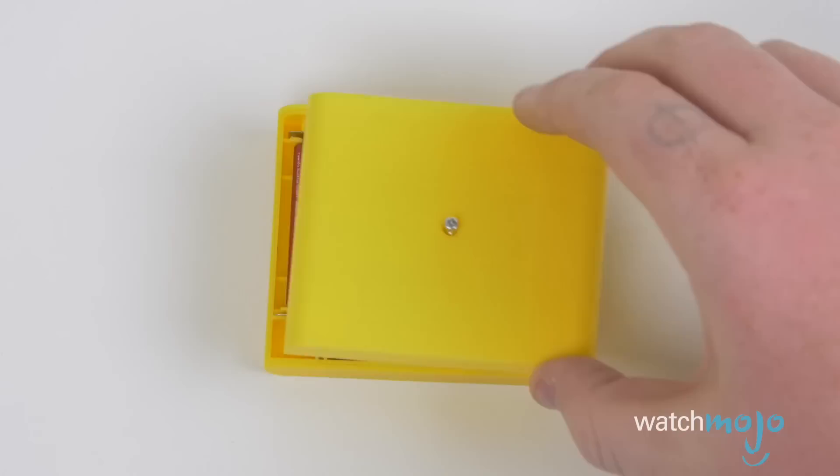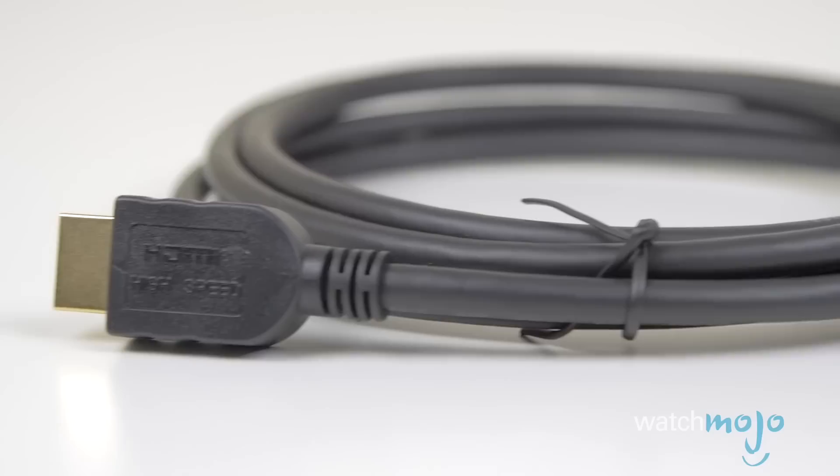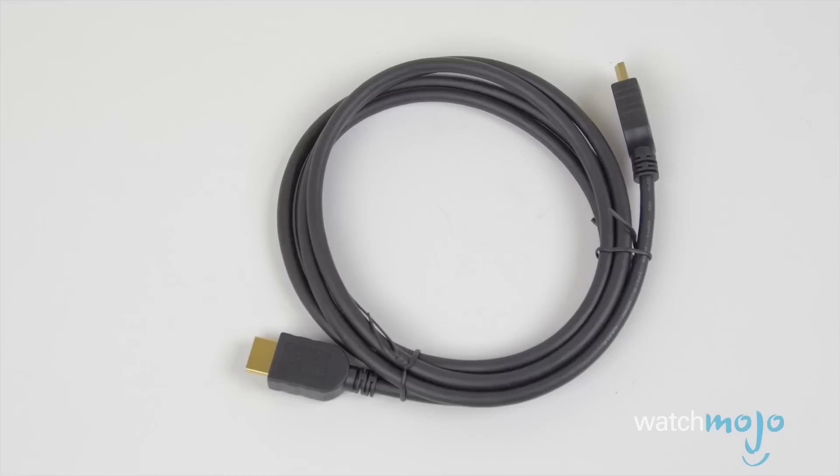And number ten: the Vibe HDMI cable. Are you hooking up your new Xbox One or Apple TV? Pick up a five-foot HDMI cable at your local dollar store. For uncompressed, high-definition video and sound, simply connect the Vibe HDMI cable from the output jacks of your home theater equipment — like a cable box, video game system, Blu-ray player, or media streamer — to the input jack on your television or HDMI-supported AV receiver.